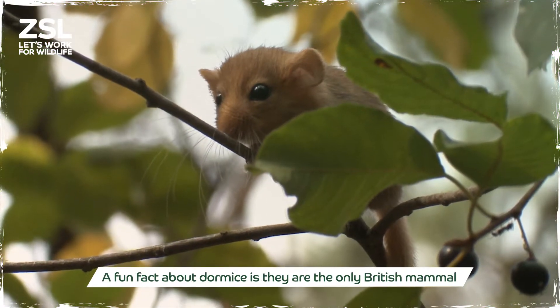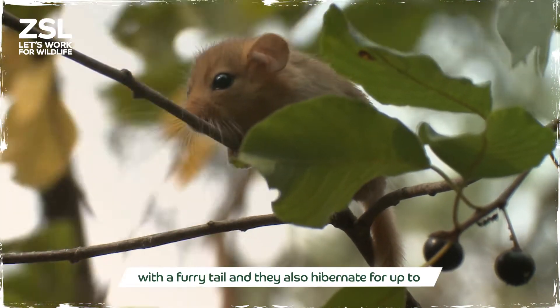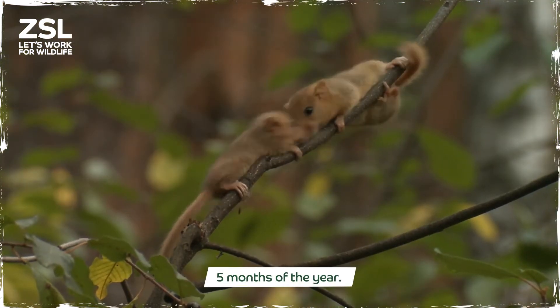A fun fact about Dormice is they are the only British mammal with a furry tail and they also hibernate for up to five months of the year.